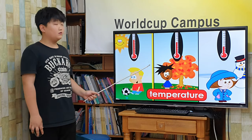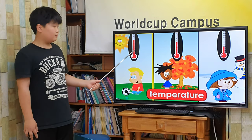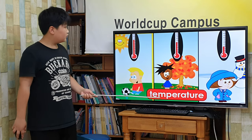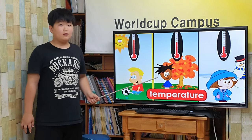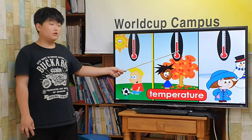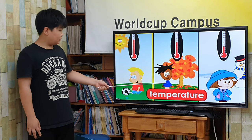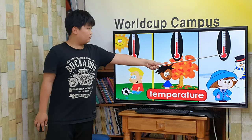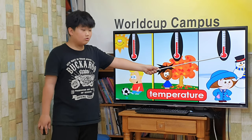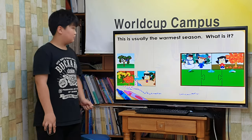If a thermometer reads 80 degrees, it is very warm outside and you can wear shorts and t-shirts. If a thermometer reads 60 degrees, it is cool outside and you might want to wear a light jacket. If a thermometer reads 30 degrees, it is very cold outside and you will want to wear a warm coat, hat, and gloves to stay warm.